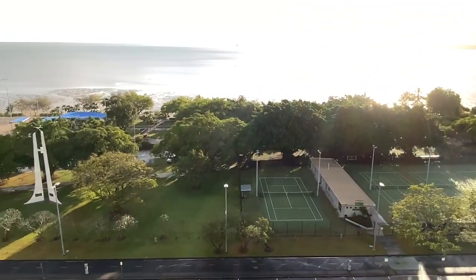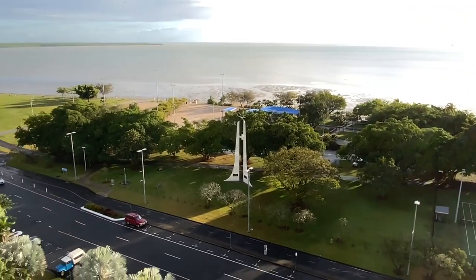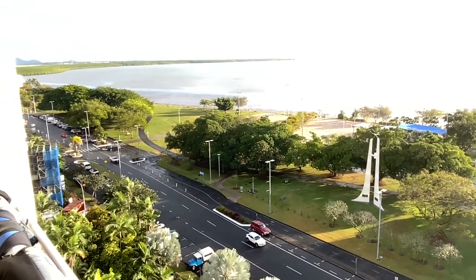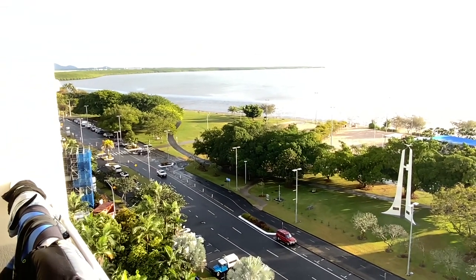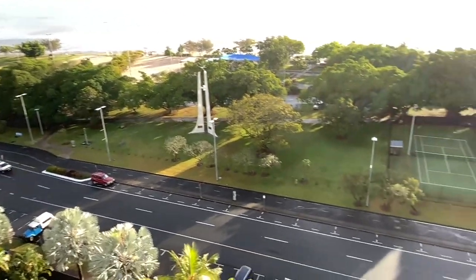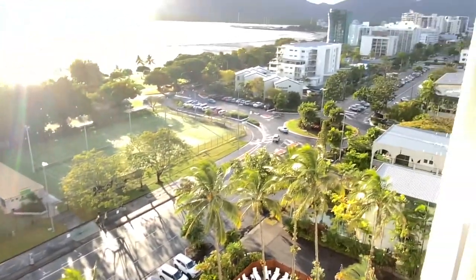This setting is really interesting and is a great example of many of the management challenges that we face when we talk about our coast and the coastline. Cairns is a really interesting study in all these challenges.